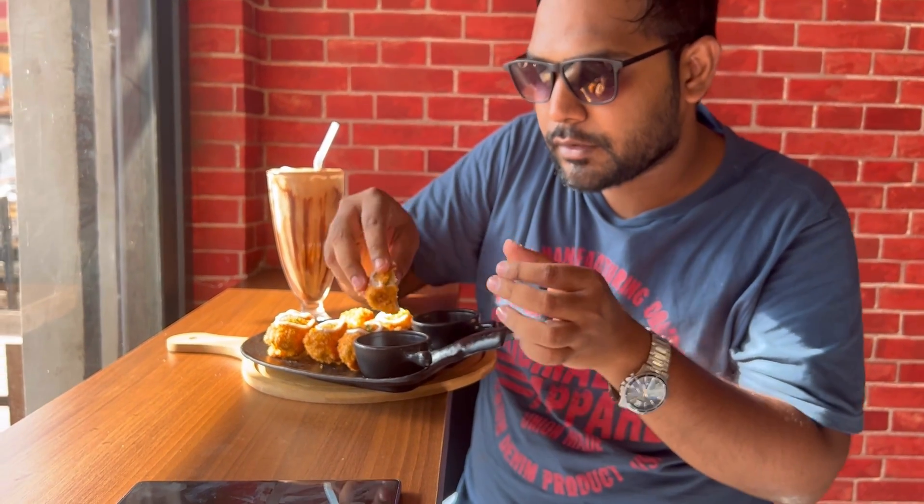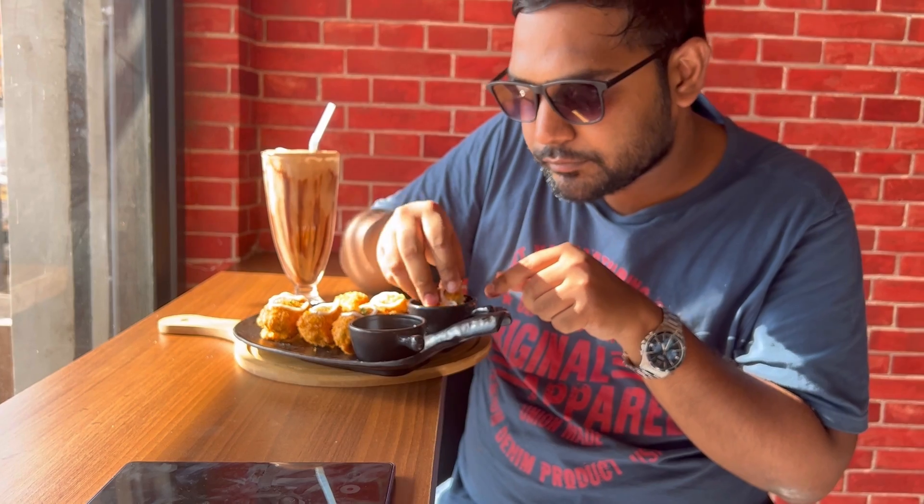A little delicious momos with mayonnaise and crispy. A little crispy and yummy. Crispy momos — a little different flavor. So it's more spicy. This is how it is.